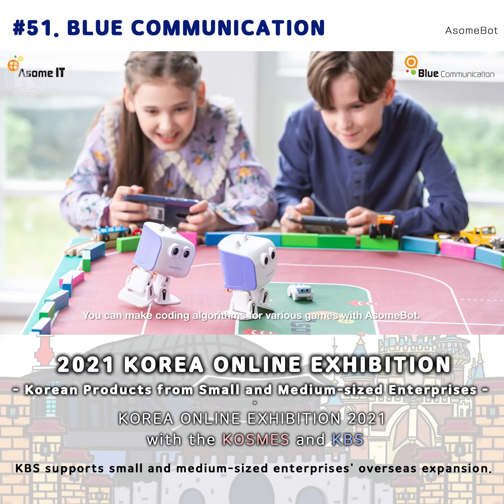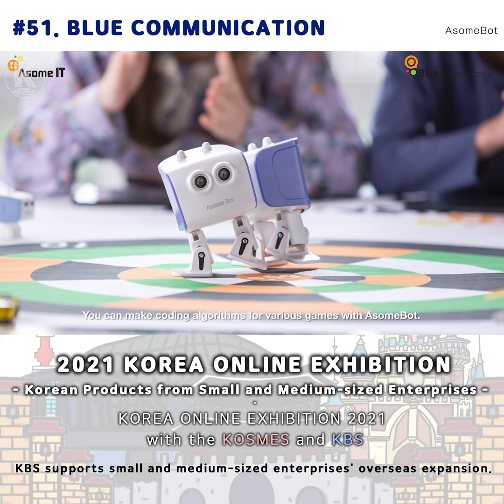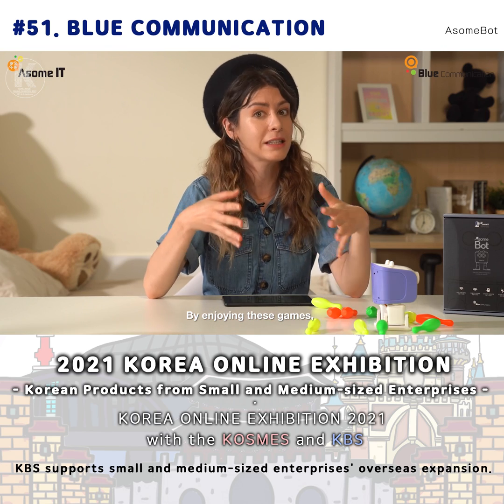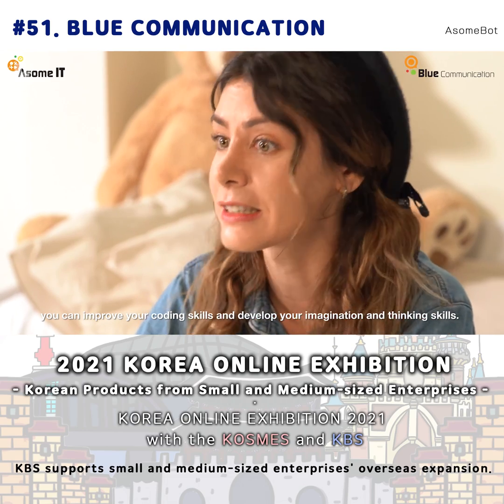We need to design the movements and control of AwesomePod. I can't believe you're controlling the robot with your own design coding — it's so cool just imagining it. If you enjoy these games, you can improve your coding skills and develop your imagination and thinking skills too.